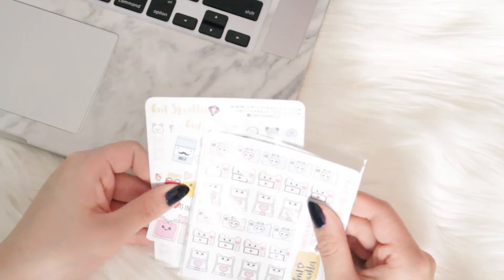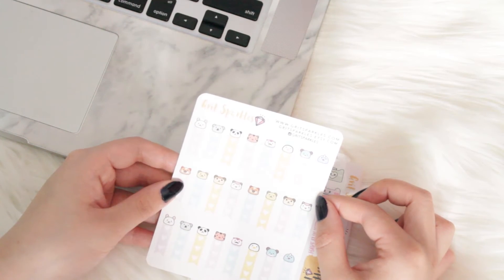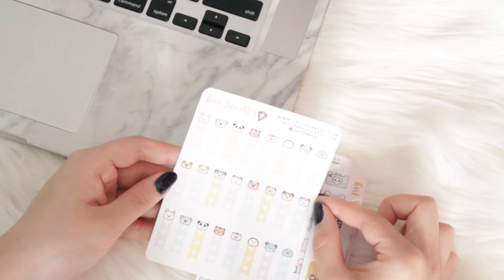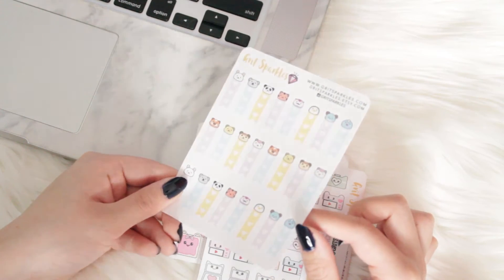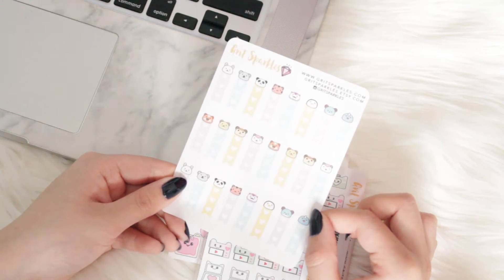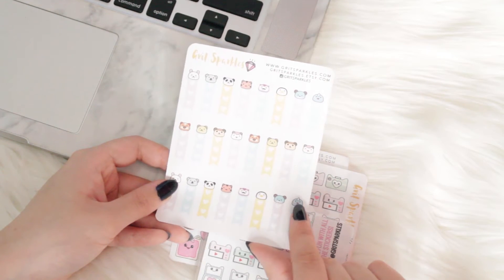I got a few more things from Grit Sparkles. I ended up picking up this little banner checklist. I think they're so cute because it has all of her characters on top of the banners — I think they're adorable. I'm probably going to share this with my sister because she really liked them as well. I really like all of the colors that she uses — they're kind of like pastel-y, a really light wash of color. I think this might be a narwhal and I think that is so adorable. I'm so obsessed with that.